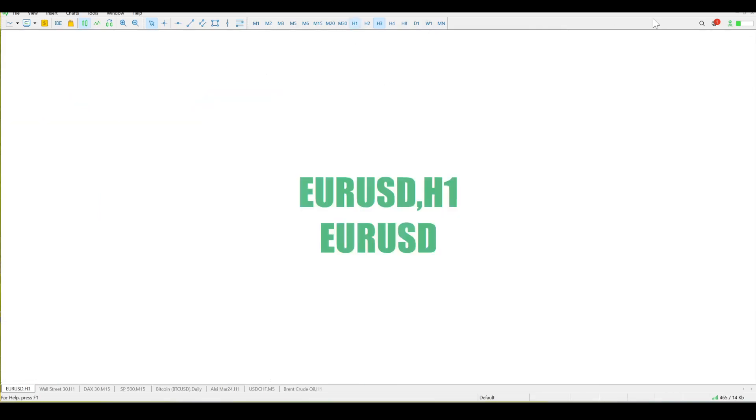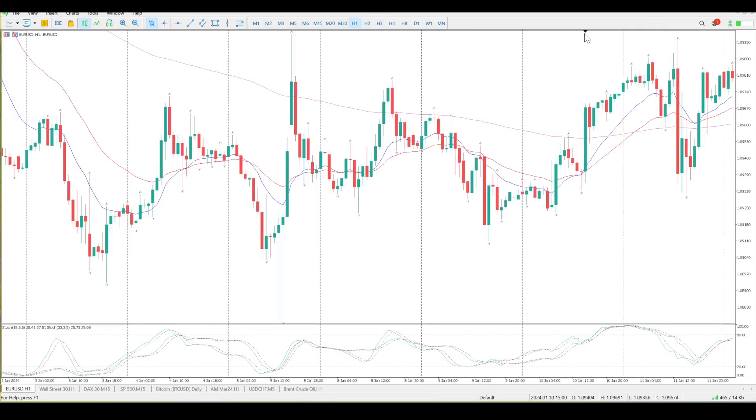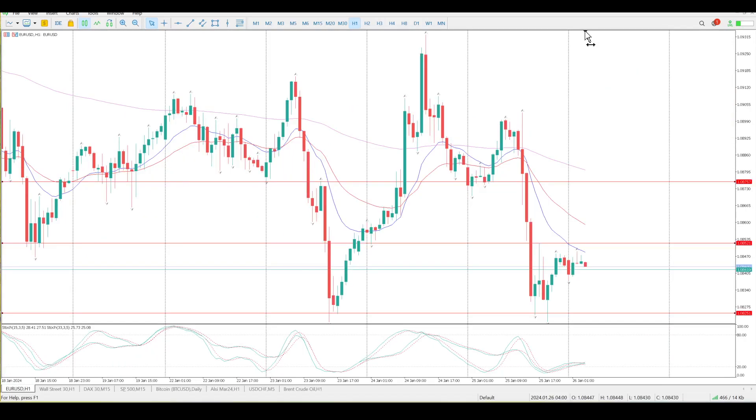If you look at the hourly, you can see a big move up on Thursday, a bit of a consolidation — I was expecting a buying opportunity there. We got a bit of a buying opportunity but then we plummeted. The US GDP came out which was positive numbers, good for the dollar, and that's why you've got the euro falling. Remember it's a euro-dollar pair — we're trading the euro against the dollar — so the dollar was stronger than the euro, which is why the euro is falling.